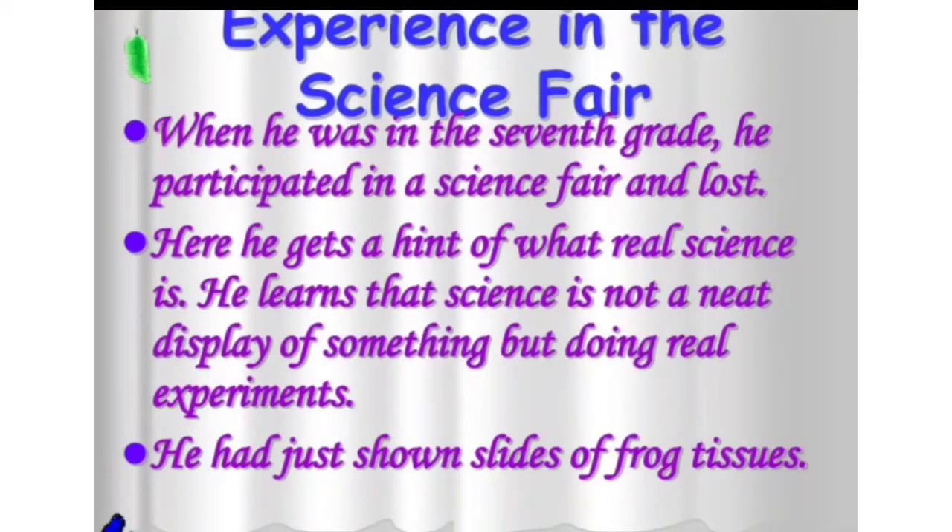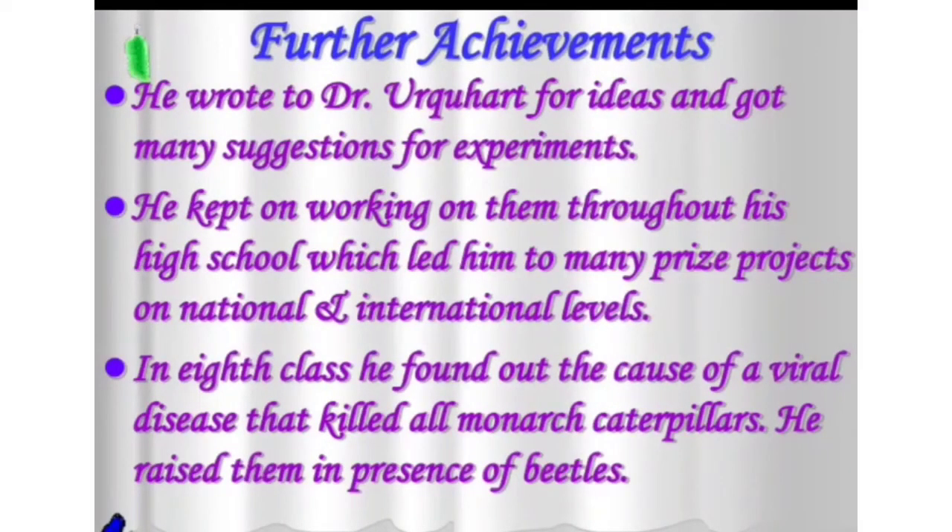Ebright began to lose interest in tagging butterflies because there was no feedback. By the time Ebright reached seventh grade, he got busy with other scientific experiments. He participated in a county science fair with slides of frog tissues, but he did not win any prize. So he decided to do further research on insects. He wrote to Dr. Urquhart for ideas and got many suggestions for experiments, and he kept on working on them throughout high school, which led him to many prizes at national and international level.